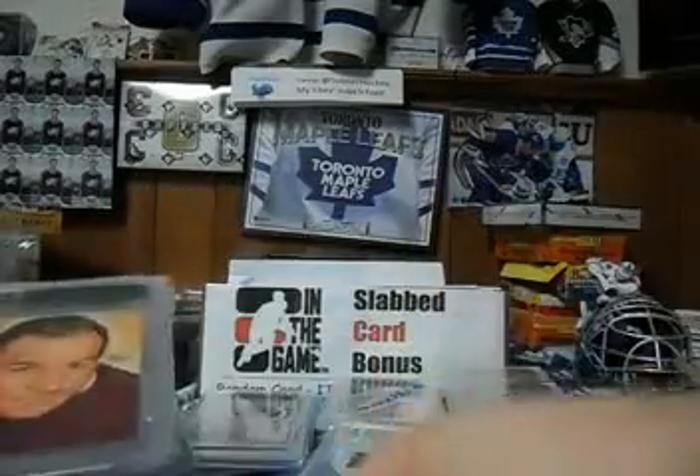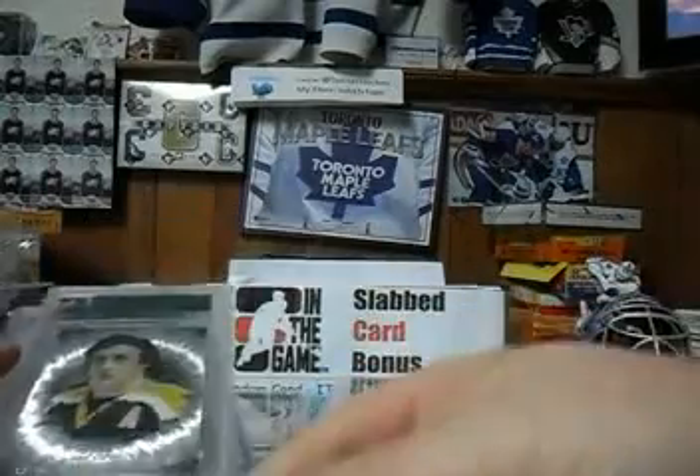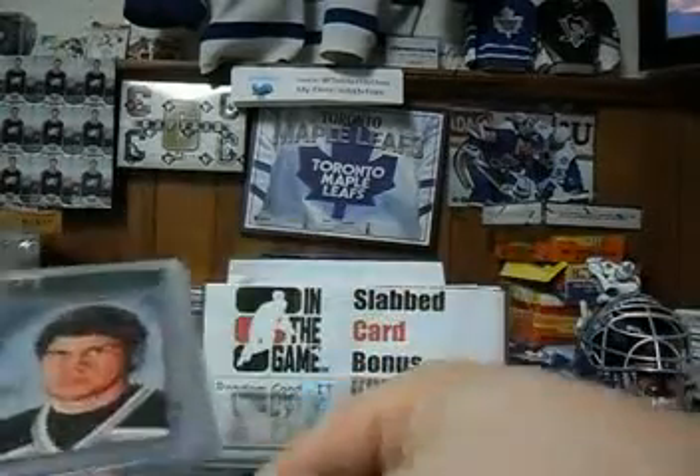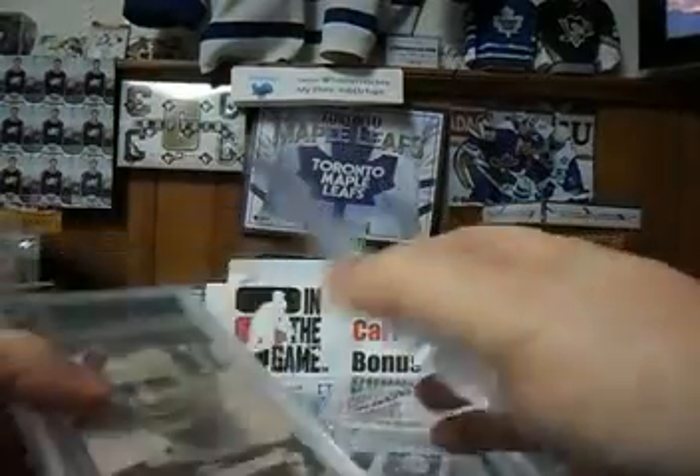Dave Keon mem, Lyle Conacher base, Phil Esposito base, Phil Esposito base, Gilbert Brule base, and Lyle Conacher base.